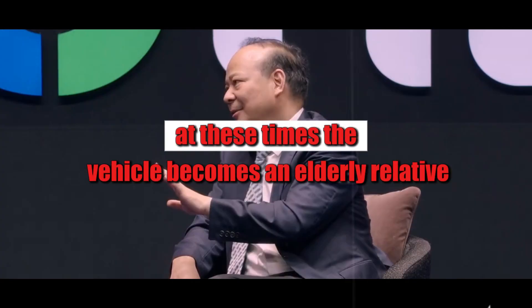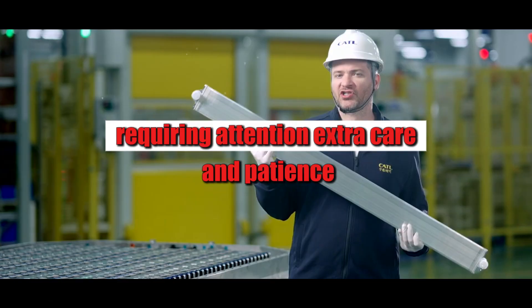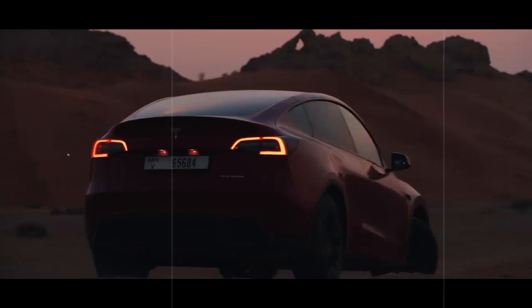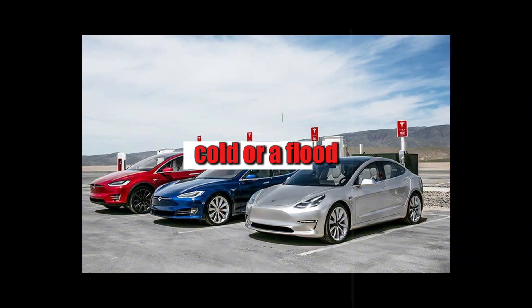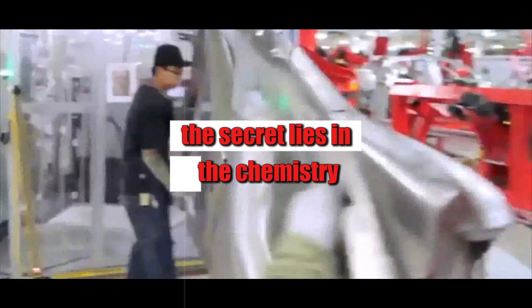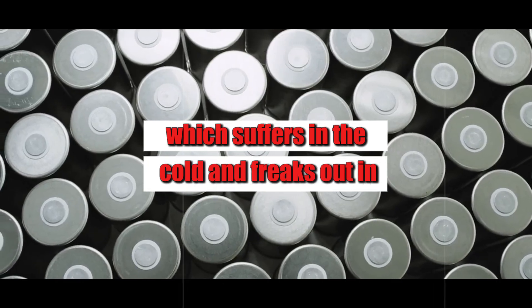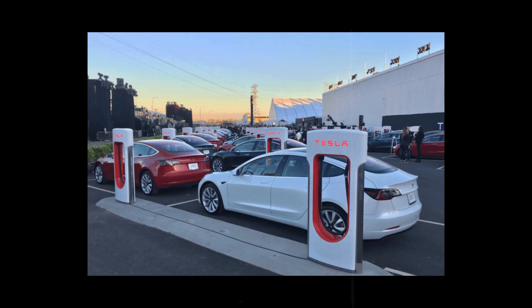At these times, the vehicle becomes an elderly relative, requiring attention, extra care, and patience. But this new Tesla technology promises to change this scenario with an almost-mocking calm. Heat, cold, or a flood—none of these will keep the new system down. The secret lies in the chemistry. Unlike lithium, which suffers in the cold and freaks out in the heat, aluminum remains stable even when the outside world goes crazy.